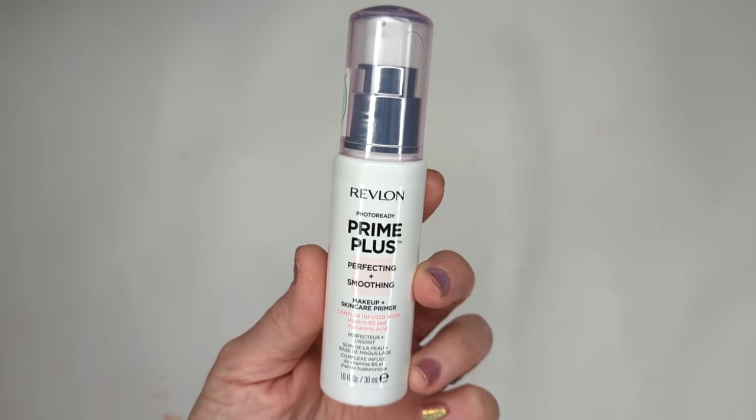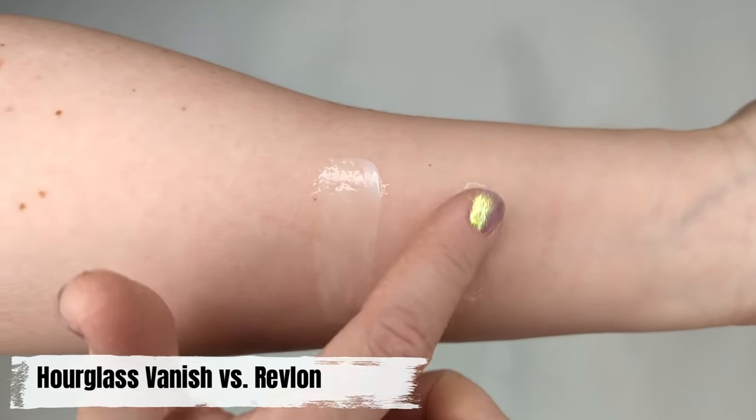Let's get into the products. Starting with primers — I have two different primers that serve different purposes. The first is the Revlon Prime Plus Perfecting and Smoothing Primer. This is for somebody who may have textured skin, fine lines and wrinkles — it smooths all of that out and makes a really smooth, silky canvas. It's not overly emollient or greasy, but it's also not drying or matte. It's also a dupe for the Hourglass Vanish Primer and feels almost identical.